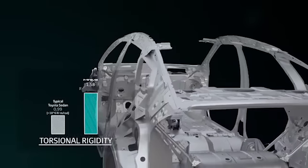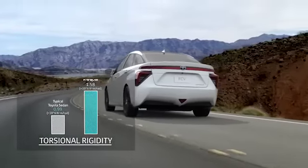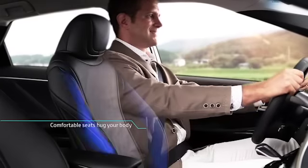The FCV's torsional rigidity is 1.58 times more stable than standard Toyota sedans. FCV is easy to drive, and its comfortable seating hugs your body.